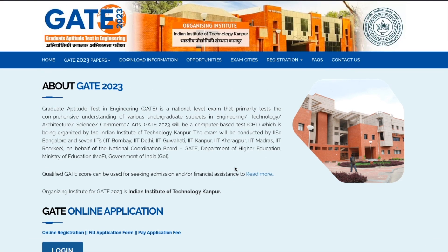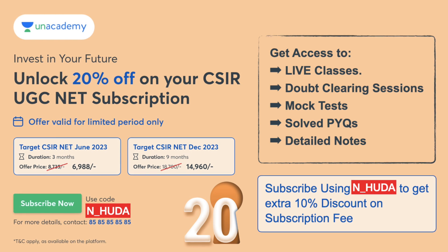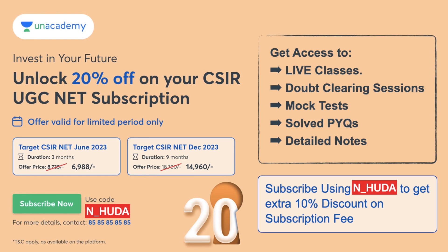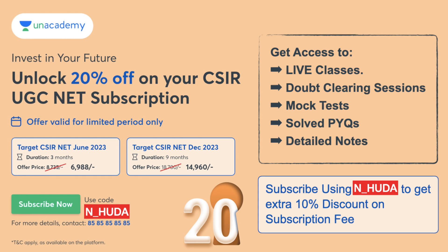All the best for your result! If you are preparing for the upcoming CSIR NET exam, which is going to be conducted in the month of June, we technically have three months for that. This is the best time to take an Unacademy Plus subscription for three months. Unacademy has recently launched a three-month subscription for 6,988 rupees.